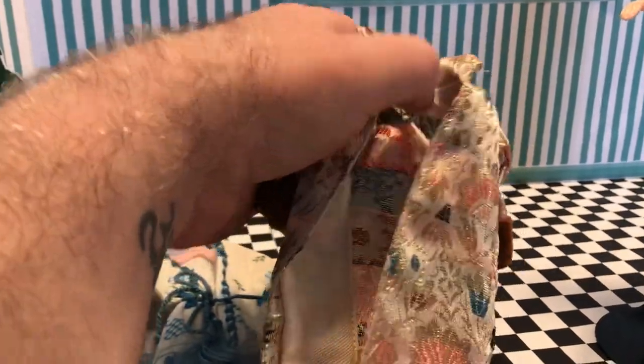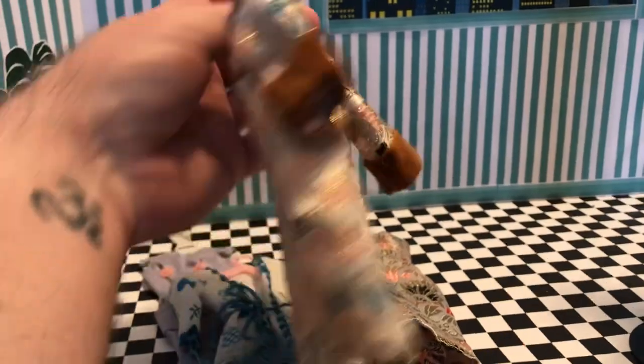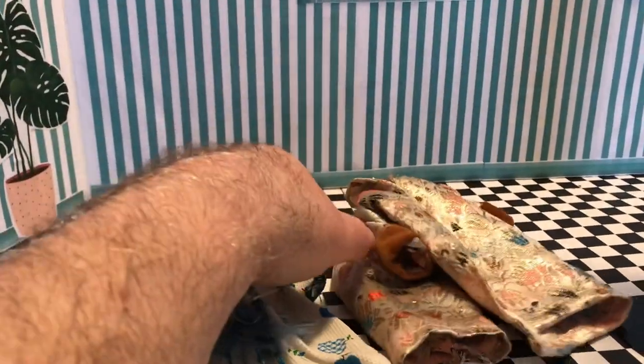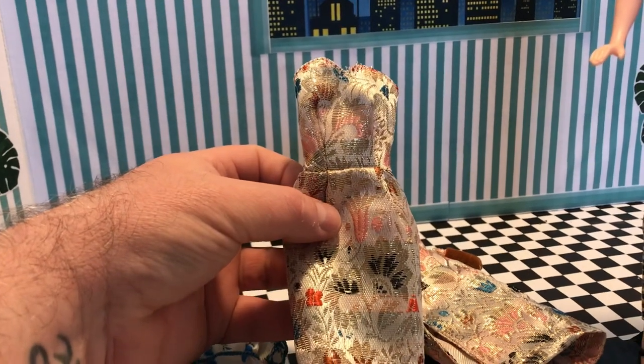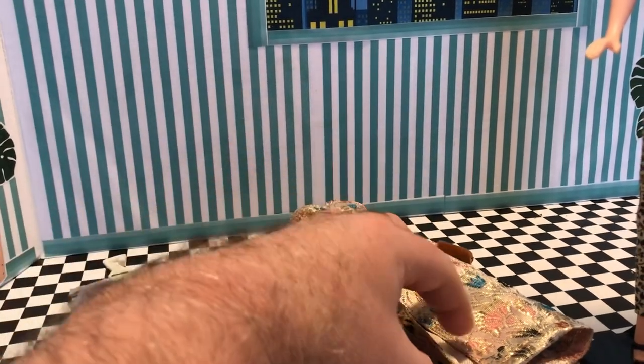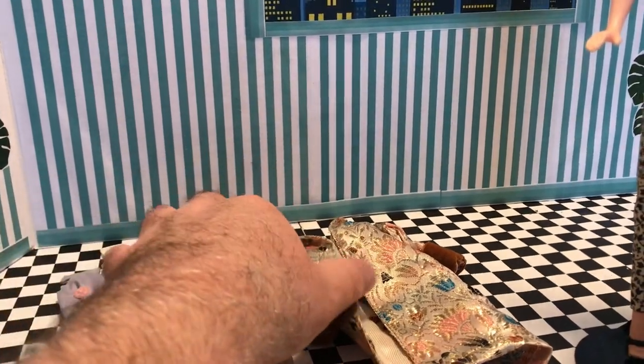This doesn't have a tag in it, but they are an outfit that goes together. I forgot a chunk of this haul, so I'll just tag it at the end of this video. Brocade - you have to be very careful in cleaning it, and I'm going to show you guys how I do it. I've done it before. This is in really nice shape.